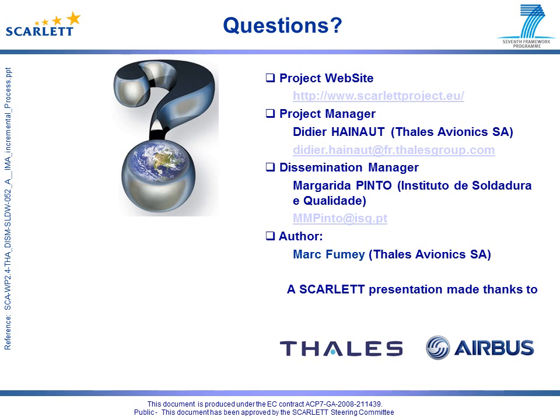Thank you for listening. Special reference should be given to other SCARLET partners involved in the work presented, such as Airbus. Please visit our website, and should you have any further questions regarding this video presentation, please do not hesitate to contact any of the persons mentioned.